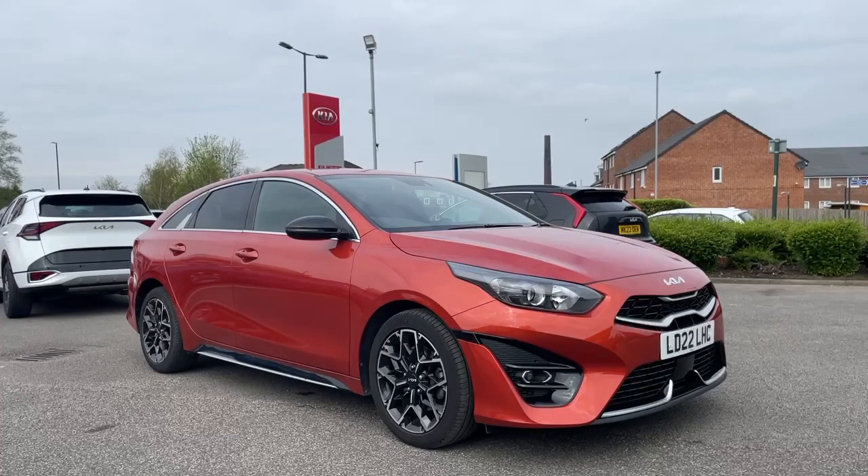Inside you'll find a 10.25-inch touchscreen dash with satellite navigation, Android and Apple CarPlay. The vehicle also comes with cruise control and lane keeping — that's just some of the features this car has to offer.